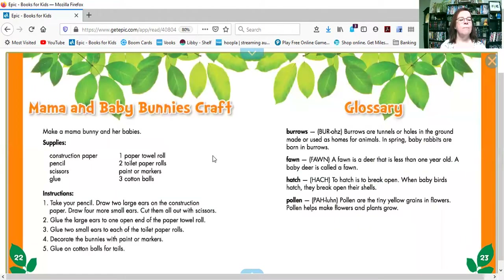And look, it tells you how to make a mama and baby bunny craft. You can use some toilet paper rolls, draw some ears on them and cut them out with scissors, then decorate and make the tails with cotton balls, and make the faces with paint or markers. That sounds like it would be fun, doesn't it?